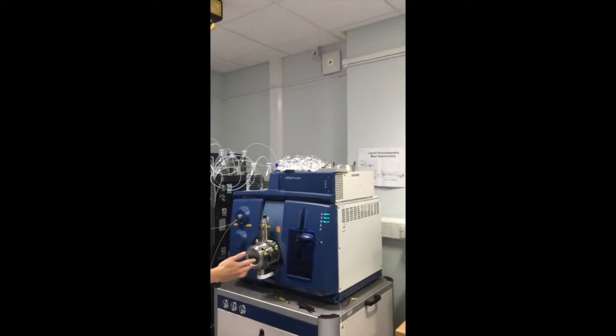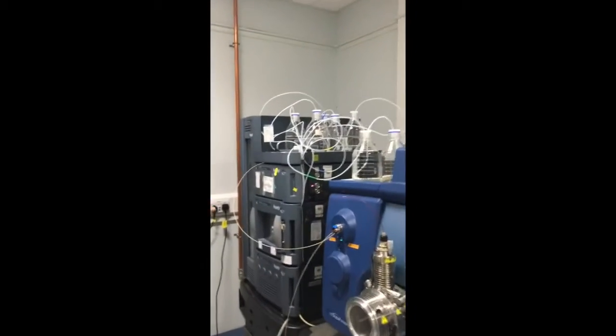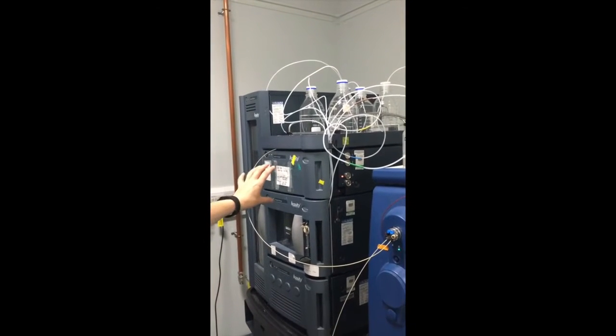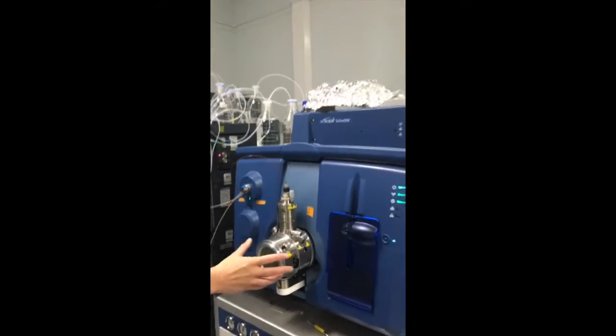Here it is. We refer to this as our blue trap. You can see that attached to it also, it's got a UHPLC system. What we tend to do is we introduce our samples here in the UHPLC system and they separate out samples, and then they're detected in the mass spectrometer here.